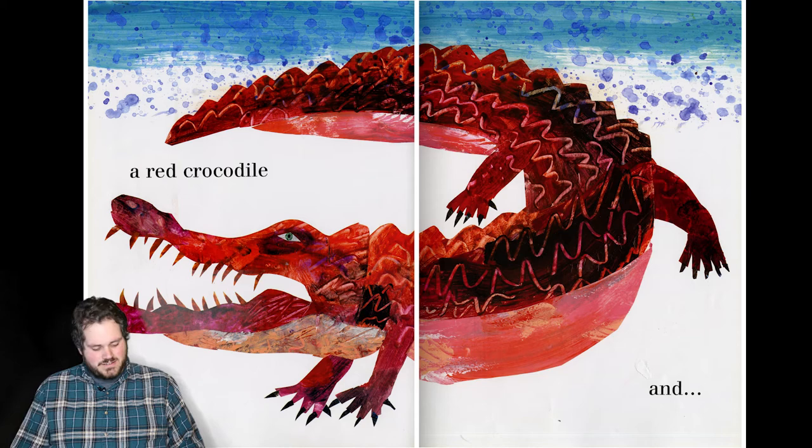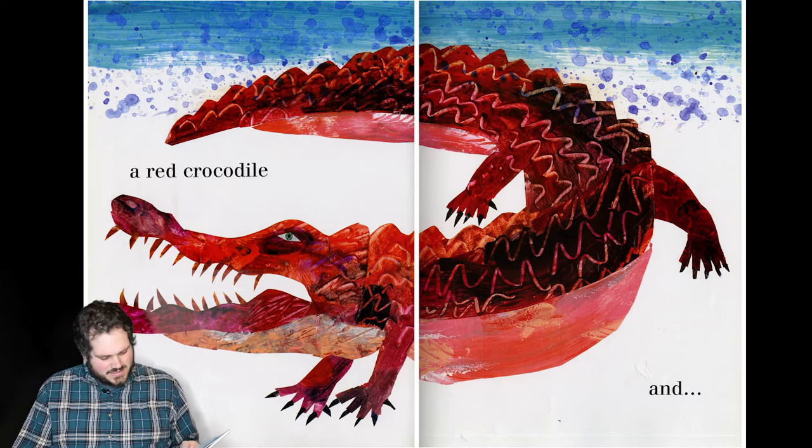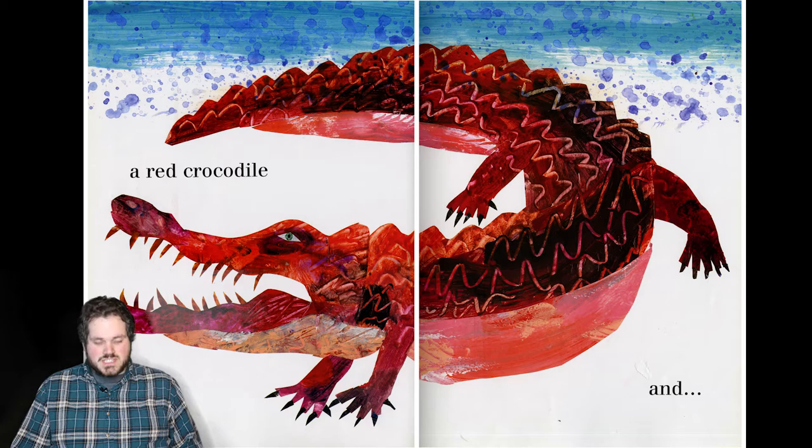And a red crocodile. The cool thing about this one is if you look at those teeth, I really like how they have kind of the different colors on the teeth there. It makes them look really interesting, plus all the waves to show the scaliness of the crocodile.